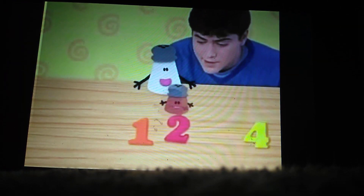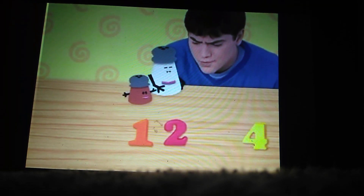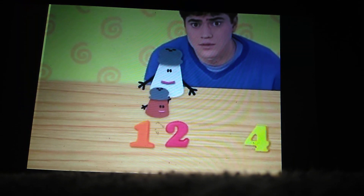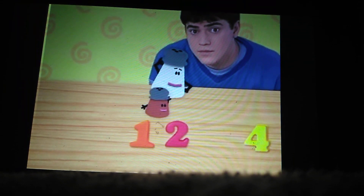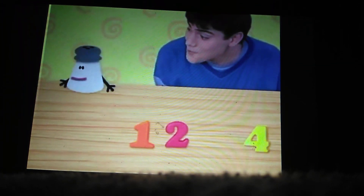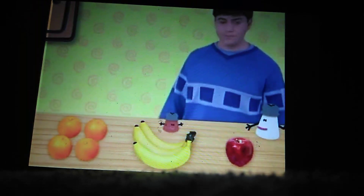One, two — uh-oh! We're missing a number that comes after two! What number comes after two? Three! Let's find it! Let's dial. Number three!